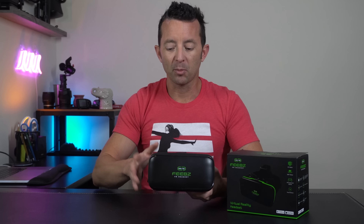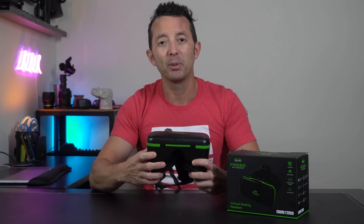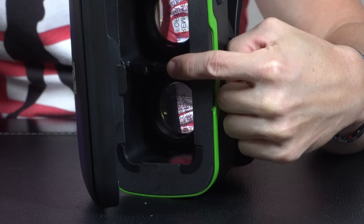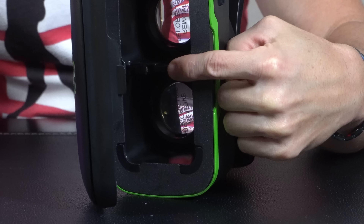Last is my favorite of them all, the Pheebs headset. Like other brands, they do have a model that comes with a remote. I chose to get the one without because I'd noticed a nice built-in solution that I hadn't seen before. On the bottom, they have this built-in button that simply allows you to touch the screen while the phone is inside the headset, which is enough for all VR apps that I've seen until now.